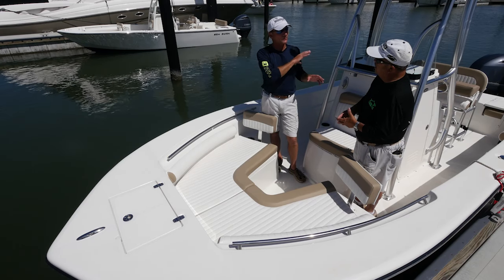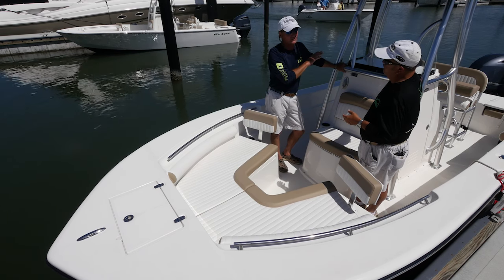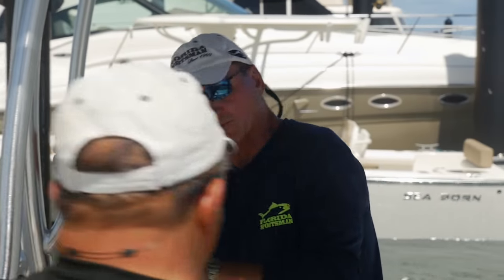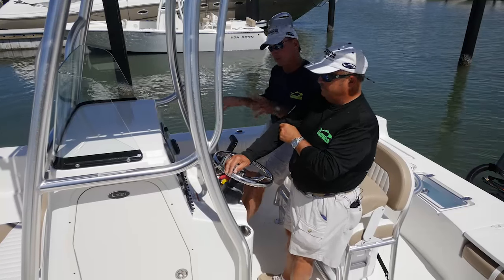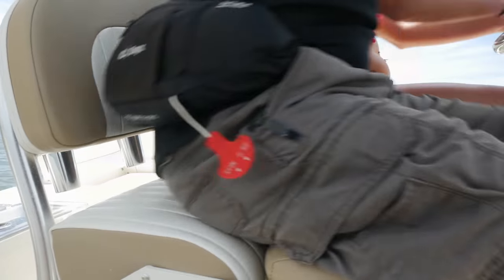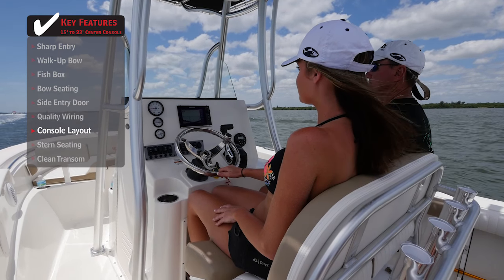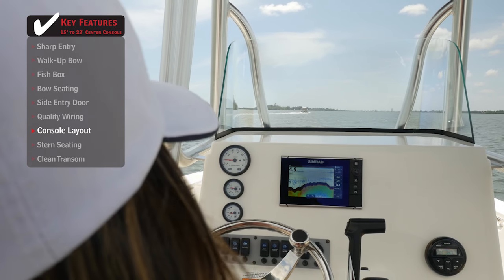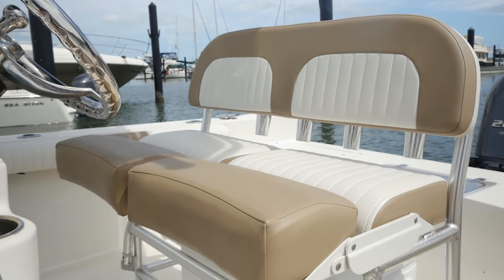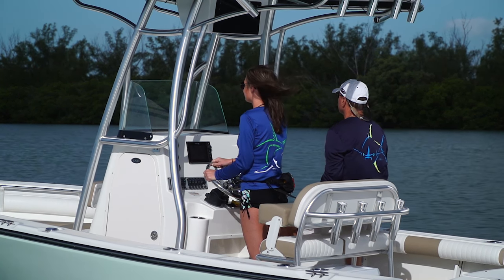As we move back to the console, there's something I want to talk about — the way they've designed this console is something we don't see on a lot of boats we've tested on Best Boat. The ergonomics here are not an understatement. What they've done is create a console design where you can sit and you can stand, and it's comfortable either way. Your line of sight is good. It's like sitting in your car. This is where you're going to spend 80% of your time when operating the boat, so it's got to fit you.